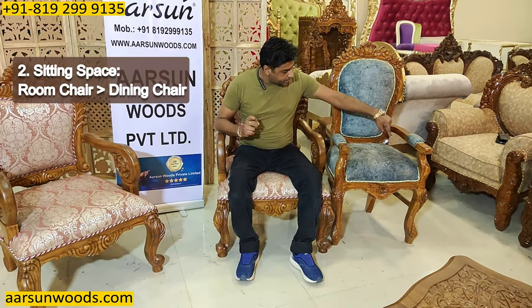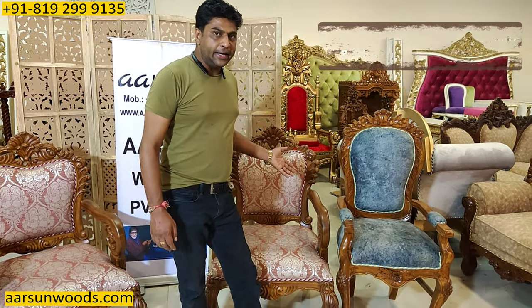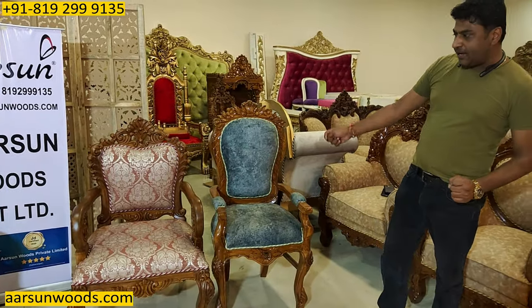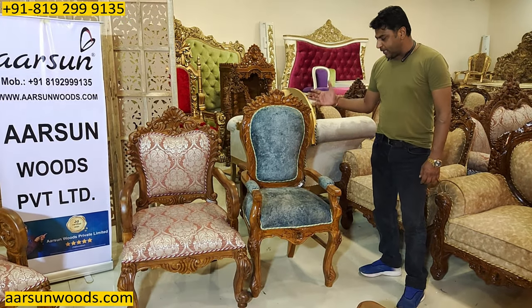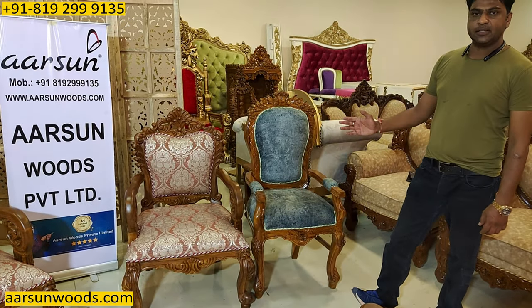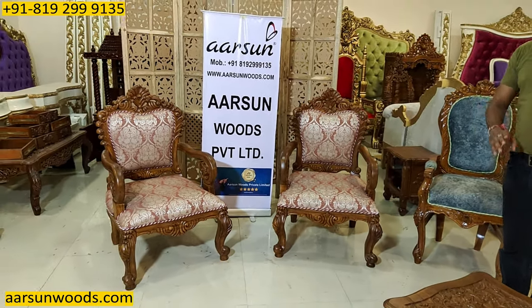In a dining chair the sitting space is generally smaller as compared to a room chair, because we want to sit straight with our back straight when having a meal. Inclining or reclining is not suggested when you are eating. So the differences between a dining chair and a room chair are the height of the seat, the sitting space, and the back support to keep us straight. Handles are present in both, but the handle size is also a little different.